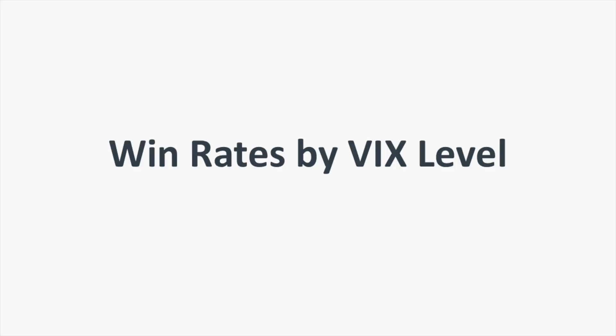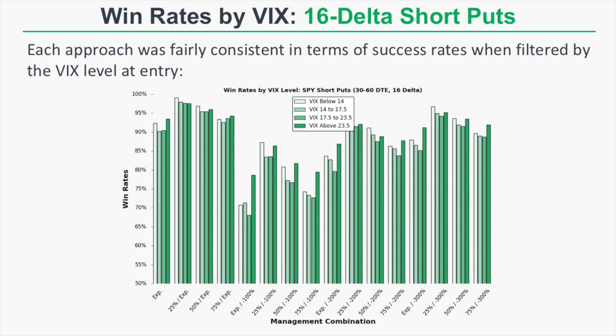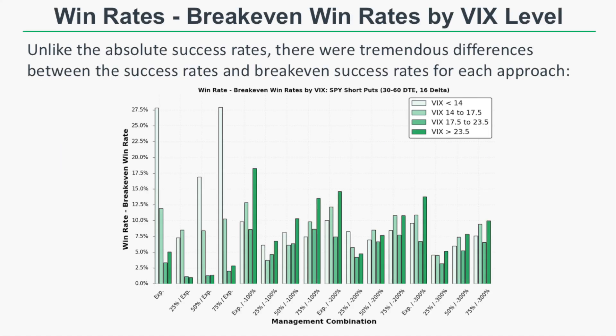Looking at win rates by VIX level, there are no screaming takeaways for each approach other than some having the highest win rates in both the lowest and highest VIX environments. More interestingly, when comparing win rates to break-even win rates, the highest margin over break-even lied in the lowest VIX entries for approaches just taking profits, while the largest win rate minus break-even relationships appeared in the highest VIX entries for the loss-taking approaches.